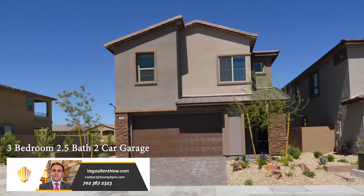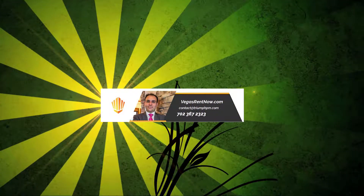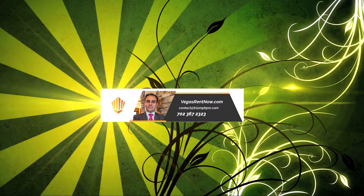This three bedroom, two and a half bath house is available now for rent. Contact one of Triumph's friendly real estate agents to view this property by calling 702-367-2323, or visit our website VegasRentNow.com to view our list of vacancies.